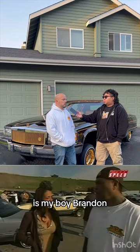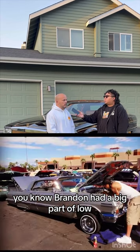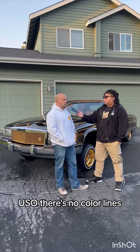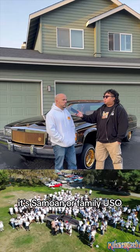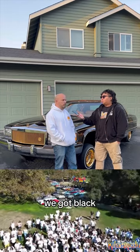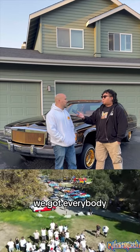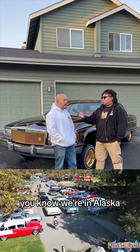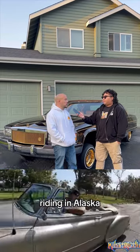One other person I'd like to mention is my boy Brandon — he had a big part in the lowrider community here. What I like about Uso is there's no color lines. It's Samoan for family, but we got Mexicans, Black, White, Asian — we got everybody. And when other clubs say they're worldwide, we are worldwide. We're in Alaska. There ain't no other lowrider chapter in Alaska.